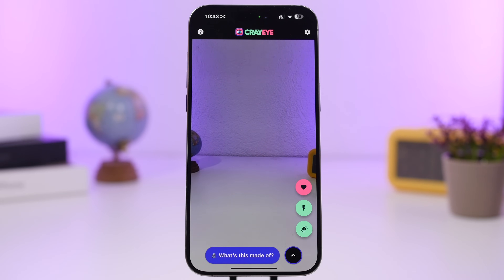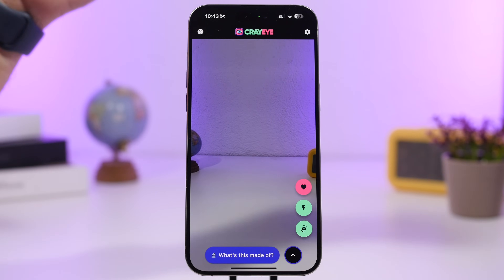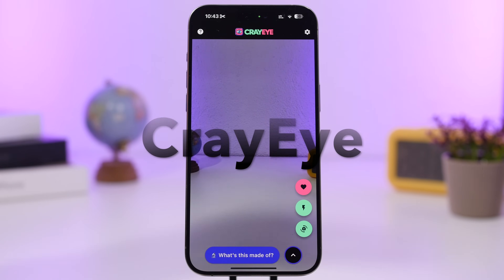Hey, what's going on everyone, this is iReviews back with another video. Today I will share with you 10 amazing apps that I think will add extra value to your iPhone. These apps are super useful and will allow you to do way more with your iPhone. Like this one right here, it is called Cryi.